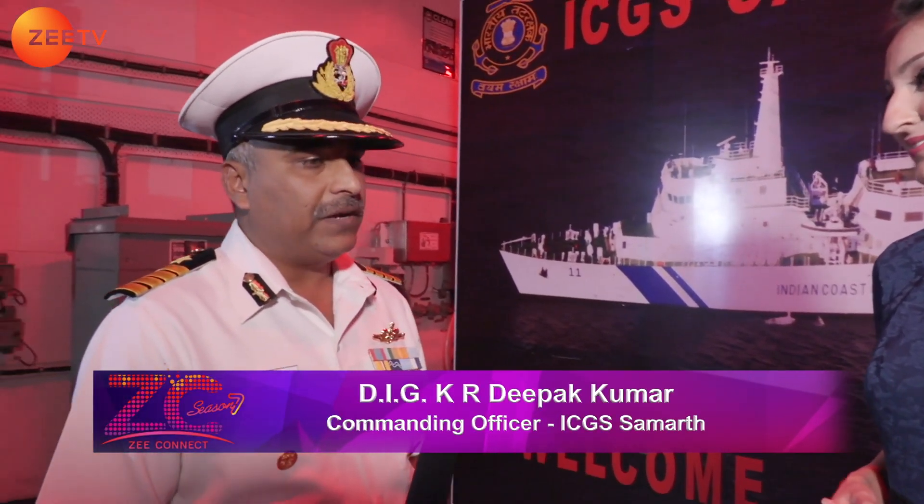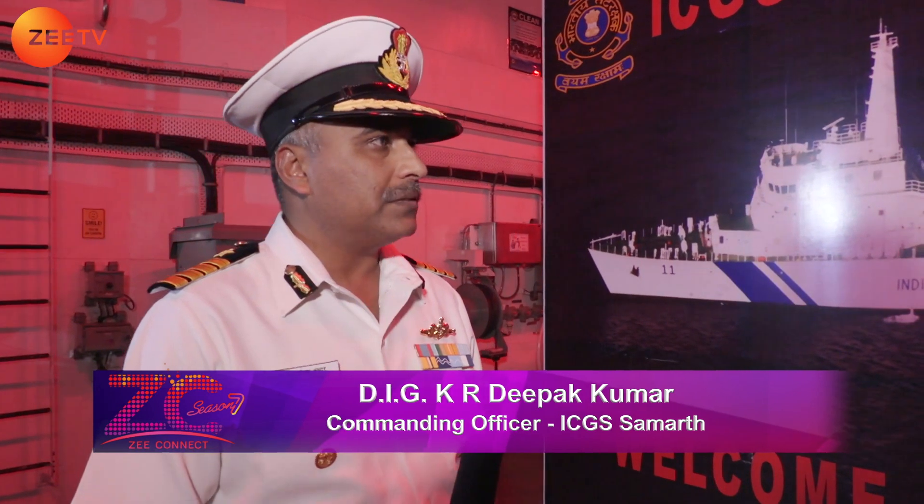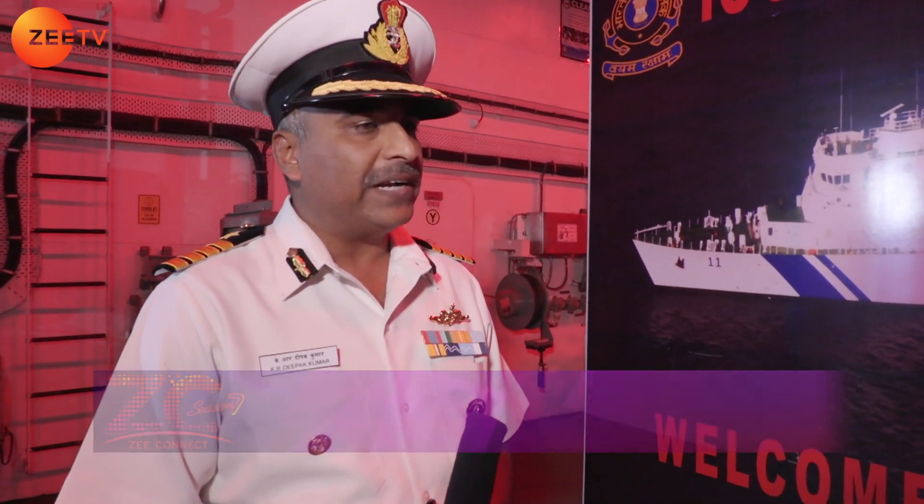So tell us, sir, what brings you to Dubai? Well, this is part of our OSEAS deployment wherein we visit friendly neighbours for maritime cooperation. This is also an arena where we are sharing our domain knowledge and expertise with friendly Coast Guard and maritime law enforcement agencies.